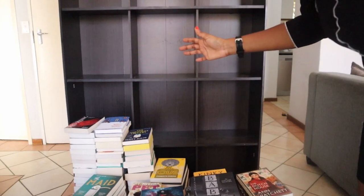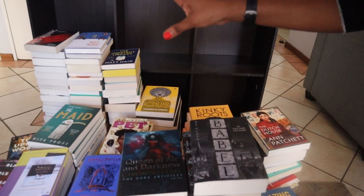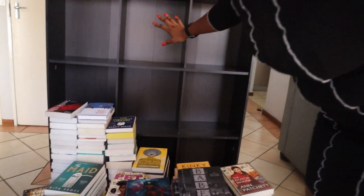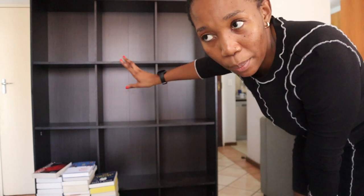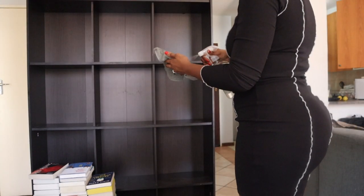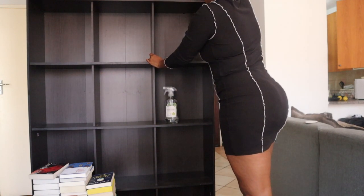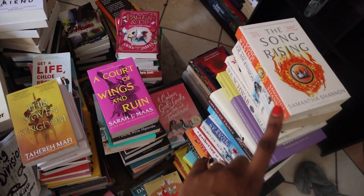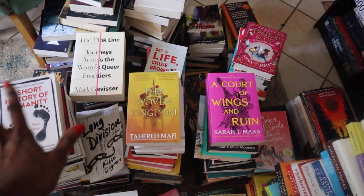I've cleared my whole shelf — all the books are now here on the floor in piles. I just took them down and put them here. What I need to do now is organize all these piles by author, because I want to repack my whole shelf according to author in alphabetical order. Wish me luck! I've finally organized all my books according to the author's surname. Those are all the S's — it's a lot. Those two piles are all the M's, which is also a lot.